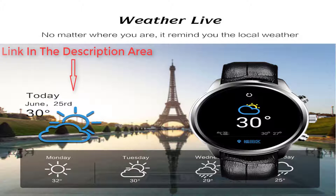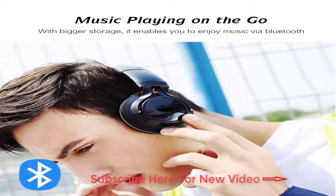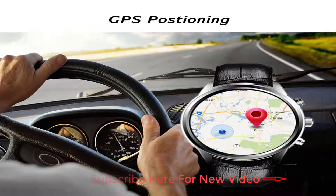No matter where you are, it reminds you of the local weather. Music playing on the go — with bigger storage, it enables you to enjoy music via Bluetooth. It has a built-in GPS positioning system.